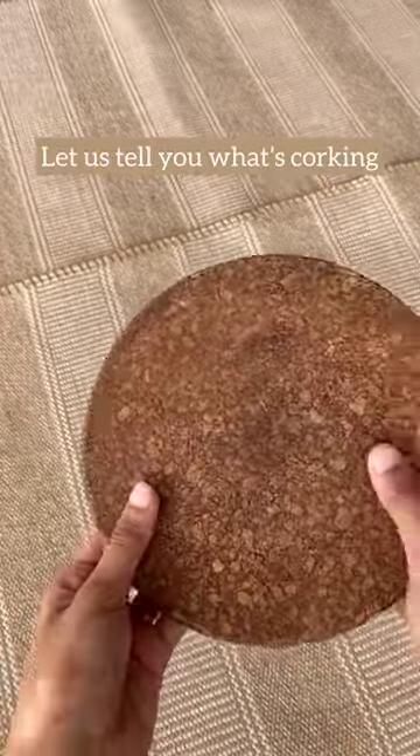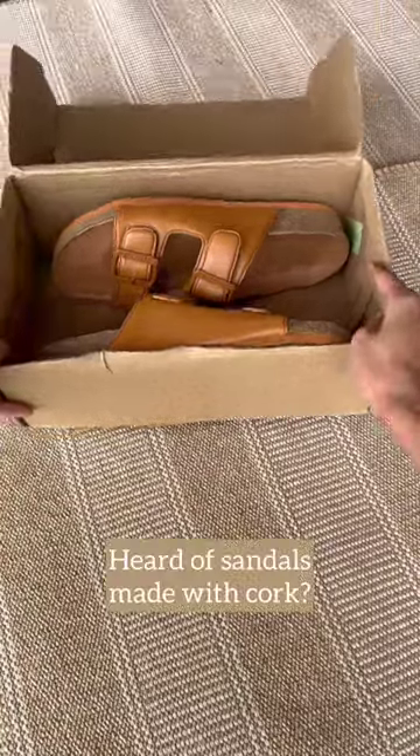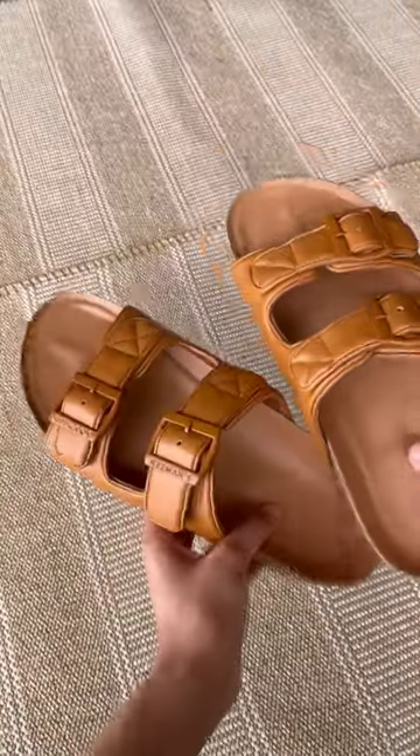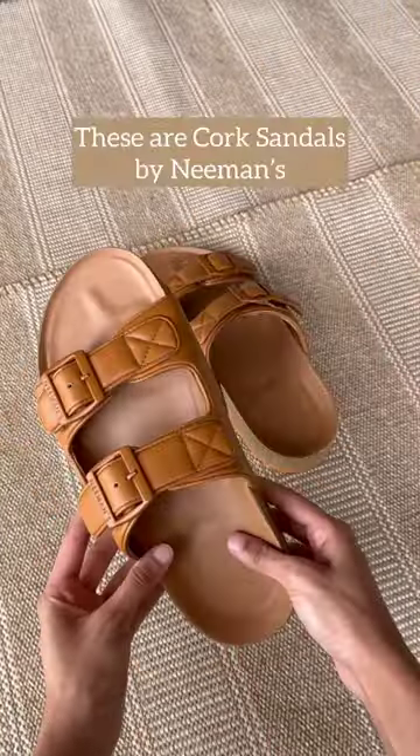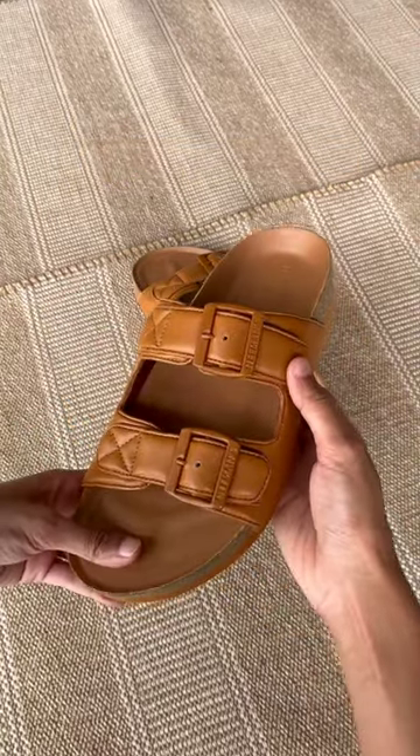You would have commonly seen cork being used in household items, especially in coasters — but did you know you could even wear cork? I'm talking about the recently launched cork sandals by Neemans. These are perfect for elevating a casual look without compromising on comfort.